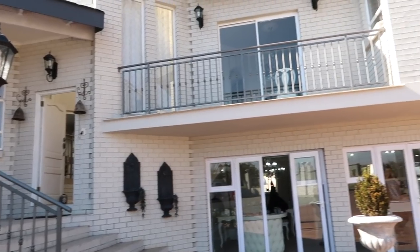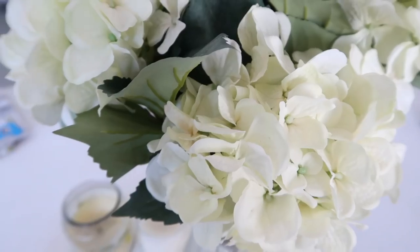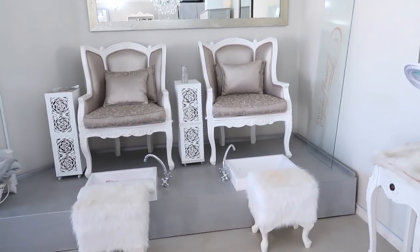Hello everybody, welcome to this video! I'm getting my hair done this morning and I'm so excited, so I thought I would bring you guys along with me. Let me show you the salon — how beautiful, so pretty! This is the pedicure station, how beautiful.